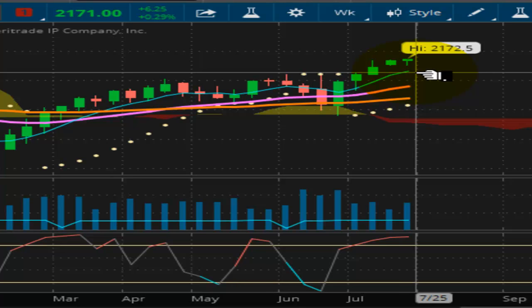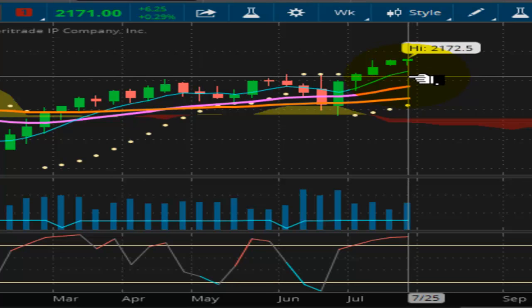This is the Thinkorswim trading platform — I love it, I think it's the best out there. As far as time frames, I use the weekly chart. The weekly chart is my chart; I look at that and base my decisions off of it. The post-wave price projections that you see on the website are for the week, so they're based off the weekly chart — those are weekly post-wave price projections.